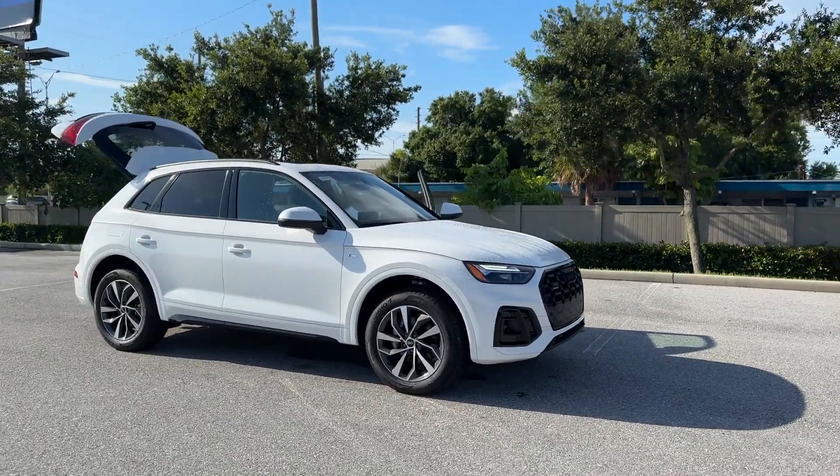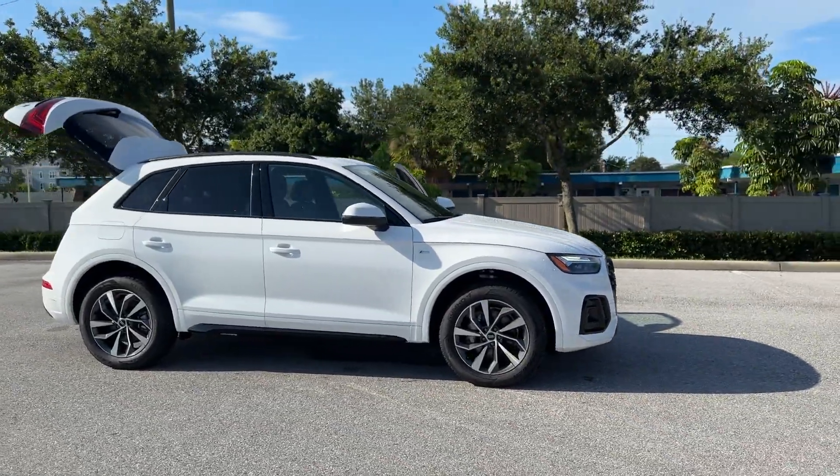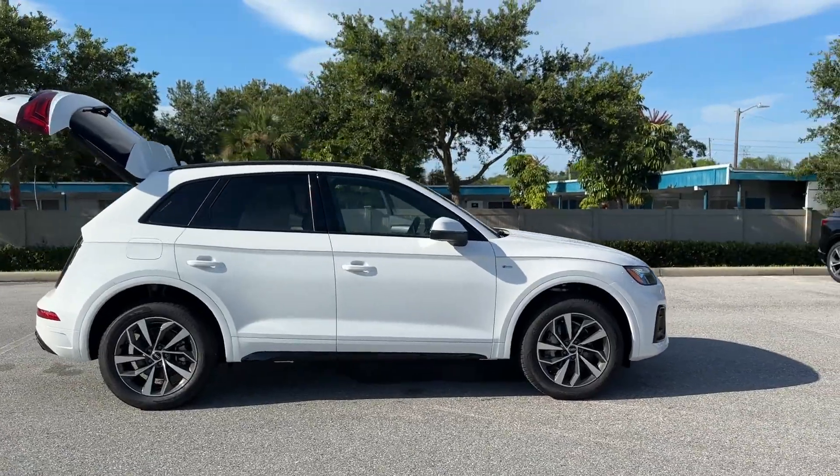2024 Audi Q5. This SUV offers space as well as power and performance.